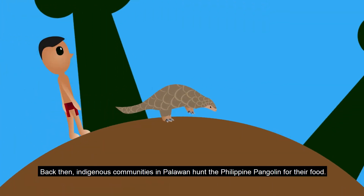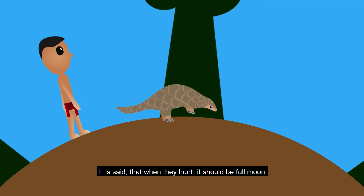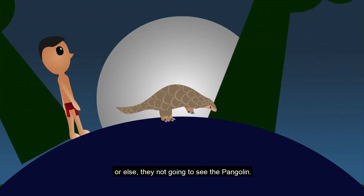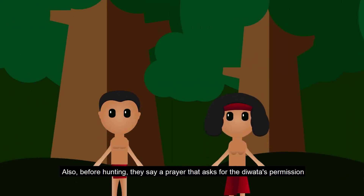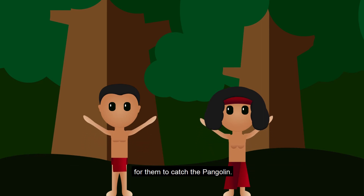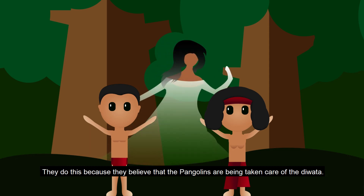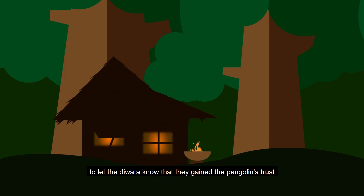Back then, indigenous communities in Palawan hunted the Philippine Pangolin for food. It is said that they would only hunt during a full moon, or else they would not be able to see the pangolin. Before hunting, they would say a prayer asking for the Duwata's permission to catch the pangolin, believing that the pangolins are taken care of by the Duwata. After catching one, they would burn the scales outside their house to let the Duwata know they had gained the pangolin's trust.